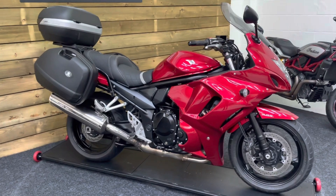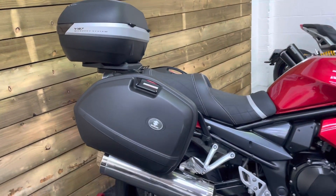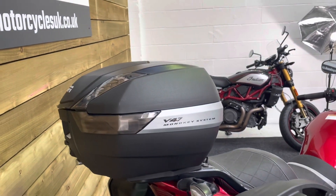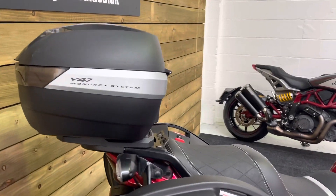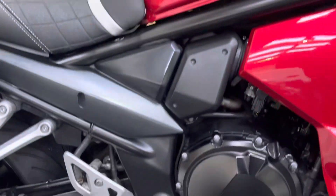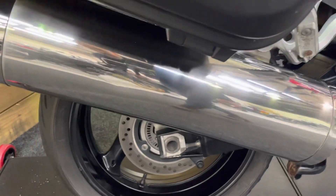This bike is in excellent condition. It comes with all three boxes — that's two Suzuki boxes and a Givi Monokey V47 top box — so loads of luggage capacity there. You also get the comfort seat as you can see. Standard exhaust which is unmarked and in fantastic condition.